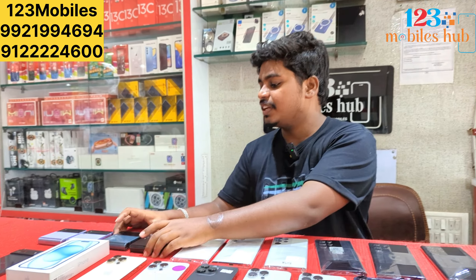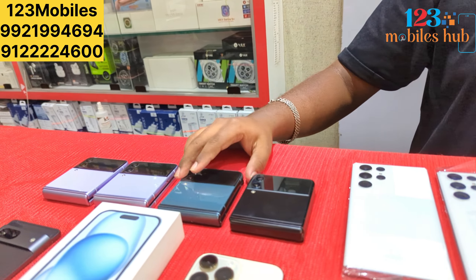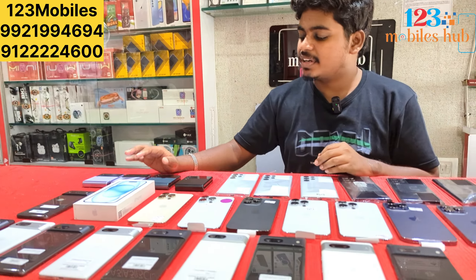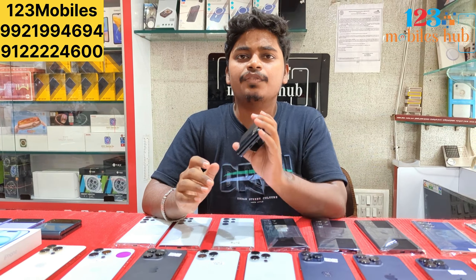Now the price is ₹80,000. For Flip 3, the price is ₹28,500.